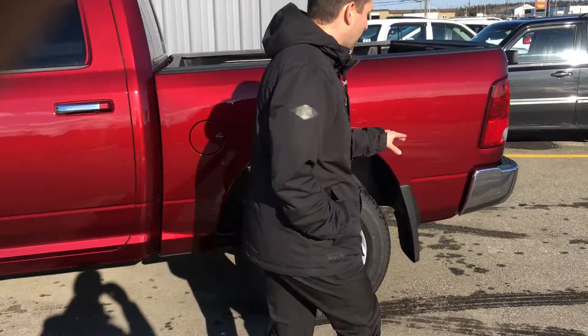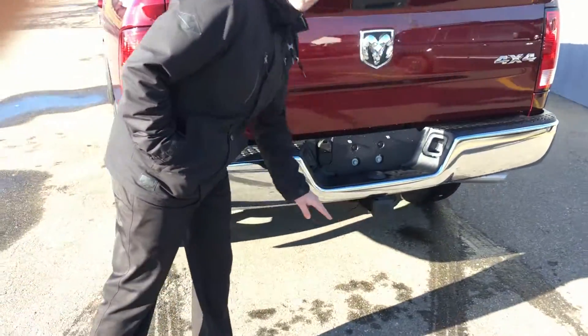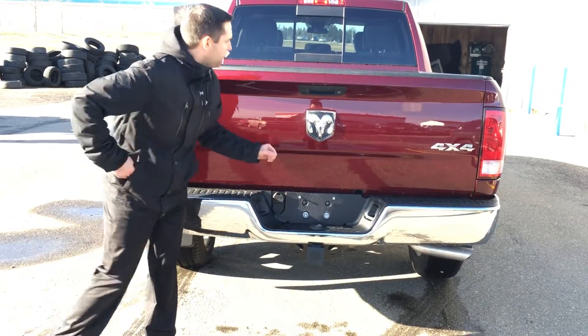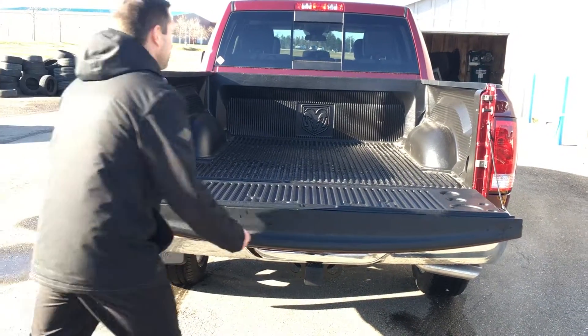Coming to the back here, you're going to notice your hitch ready to rock and roll. Your 4 pin and your 7 pin wiring harness ready to go. Bed liner with a slow open tailgate, which is pretty awesome.